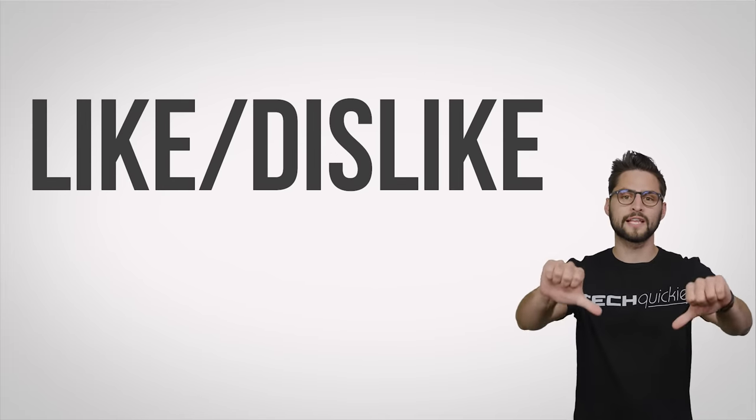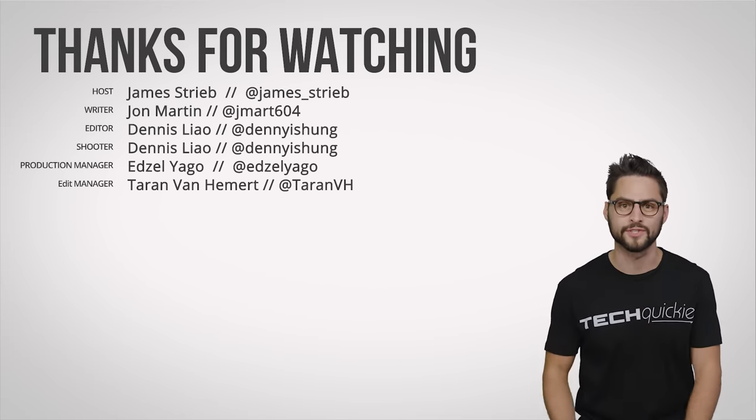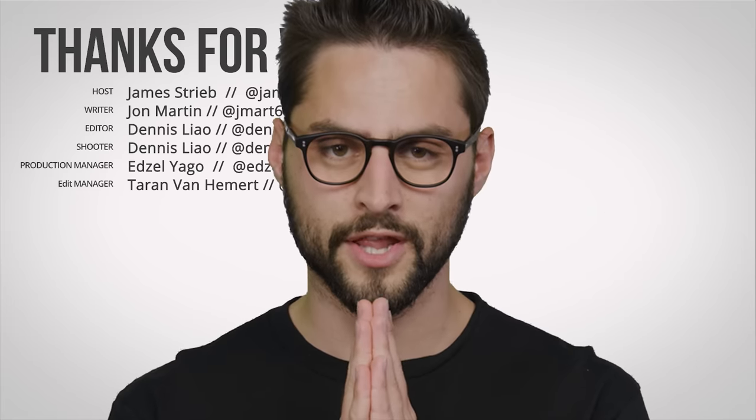Thanks for watching, guys. Like the video, dislike the video — check out our other videos and make sure to comment with video suggestions. Don't forget to subscribe and follow us till the end of time. The singularity is coming.